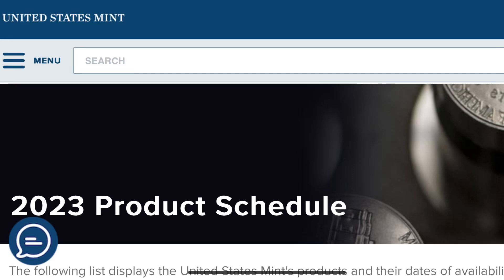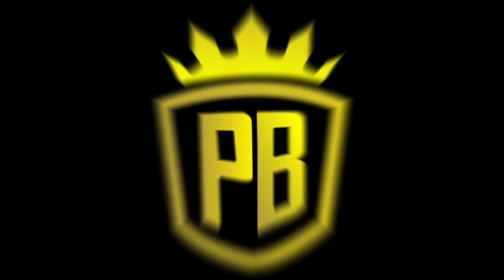We are on the product schedule for the US Mint in 2023. Welcome to the channel, everybody — I am Paulie Buck. As you can see, we're on the United States Mint web page for the 2023 product schedule. Coming up March 27th, the second Women's Quarter for this year is going to be released — the Edith Kanaka'ole. Let's take a look at the PDS set specifically.